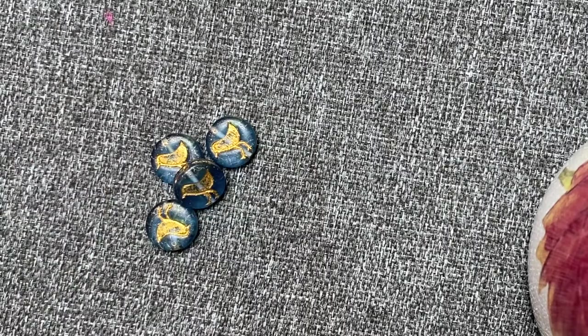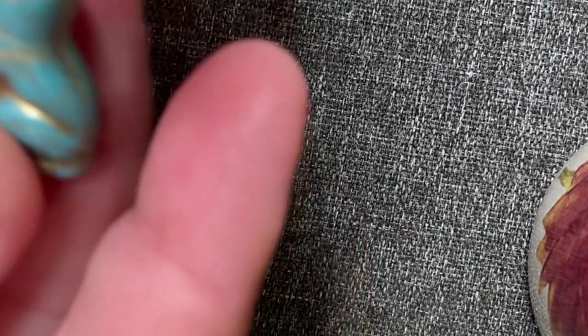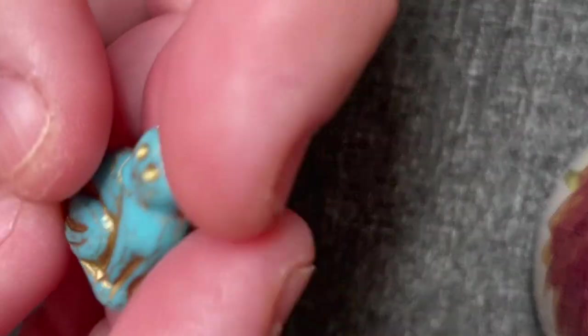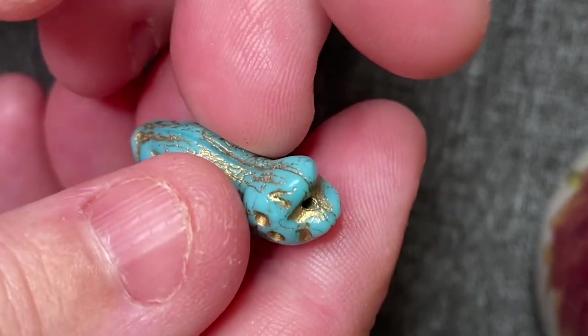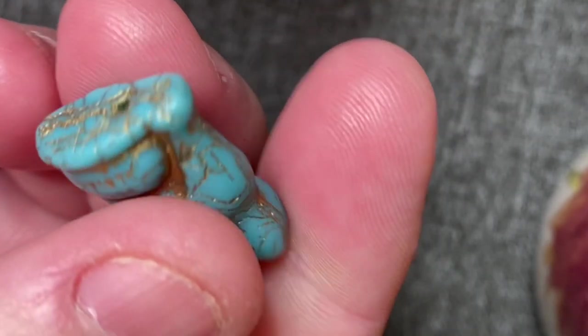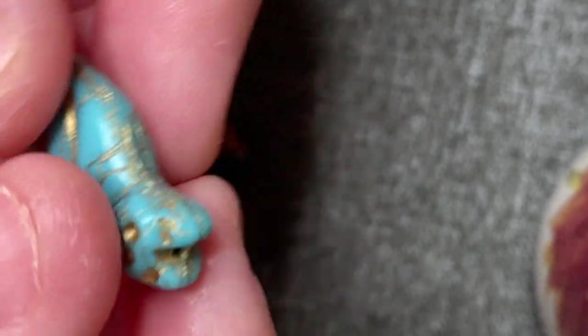Next — turquoise 3D posing cat beads. These are Czech pressed glass, opaque. One is 25 by 17 millimeters, she was $1.75, and it is 3D. My fingernails look bad — they always will. I love these cats like this.